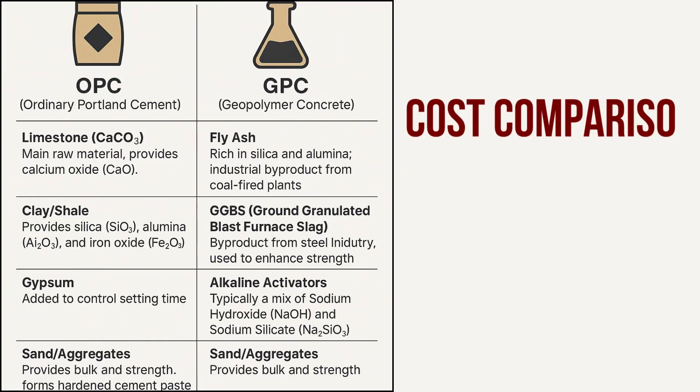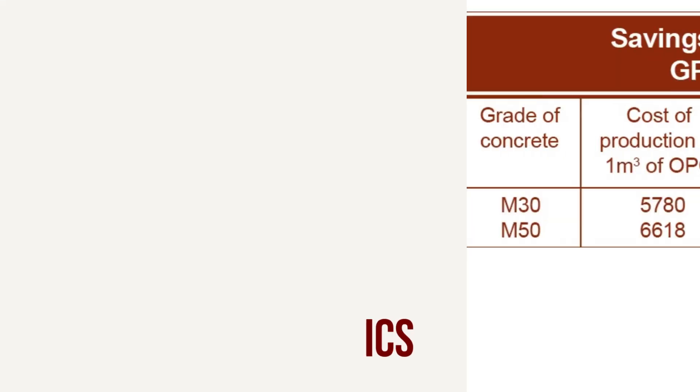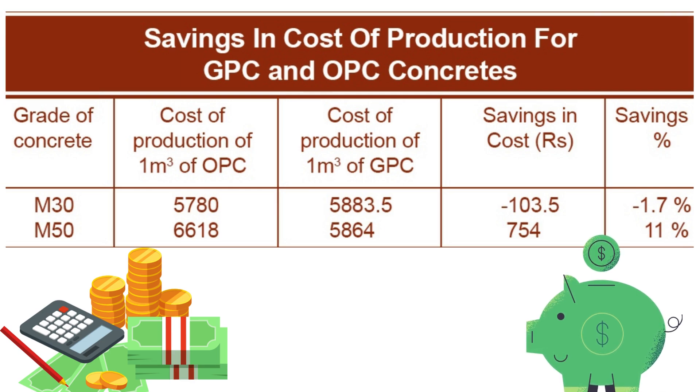For M30 grade, it's just 1.7% costlier. But at higher grades like M50, OPC becomes 11% more expensive than geopolymer concrete. High strength, lower cost in the long run.